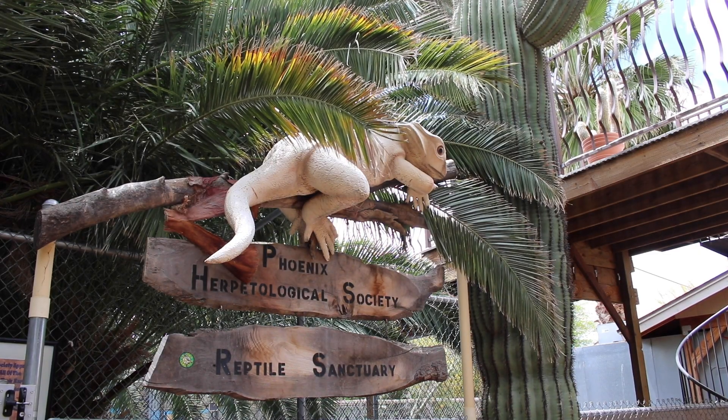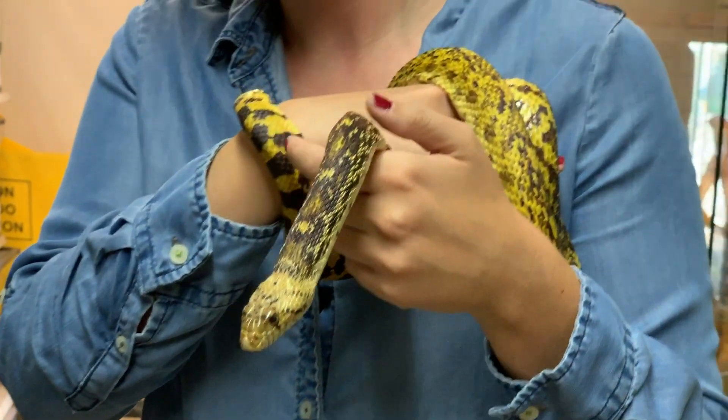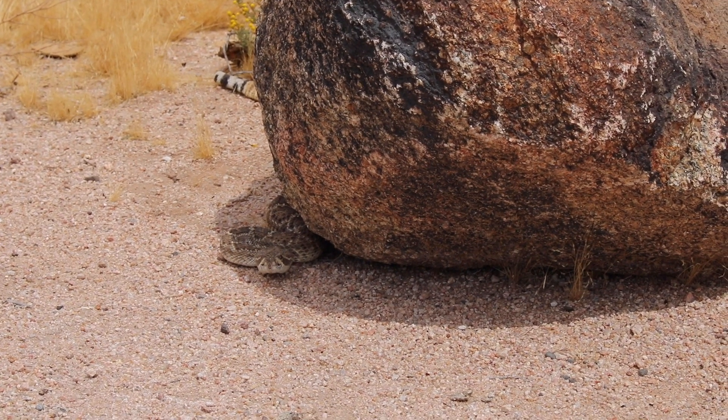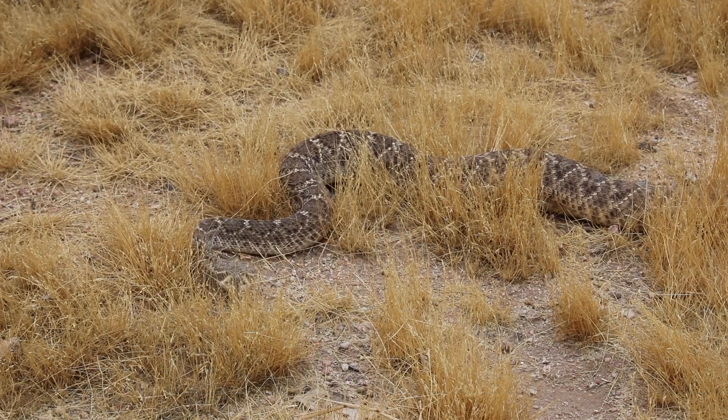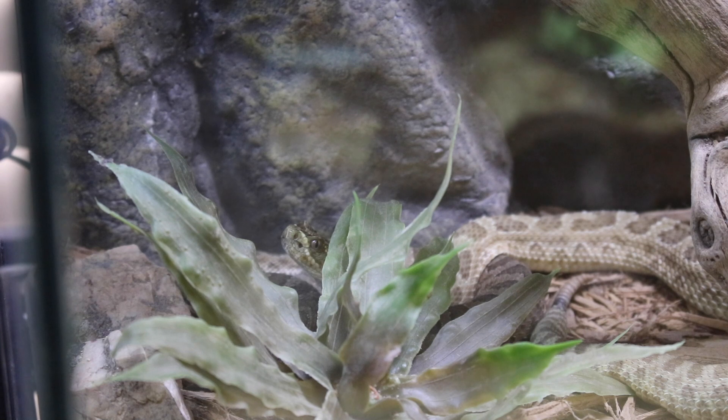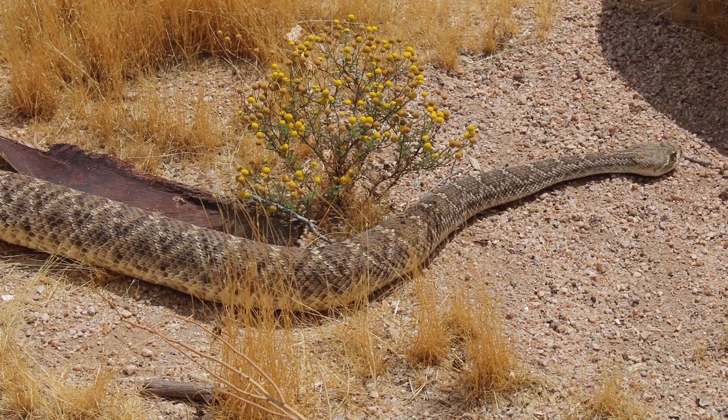Arizona's warm temperatures and largely diverse landscape make it a happy home for us and for reptiles. If you ever encounter a rattlesnake in the wild, the best thing you can do is just give it space. The rule of thumb for Arizona is if you're three feet away from the snake, you're well out of its strike range. And if it's on a hiking trail or golf course or anything like that, you can just walk around them.